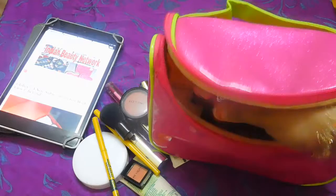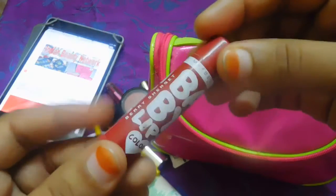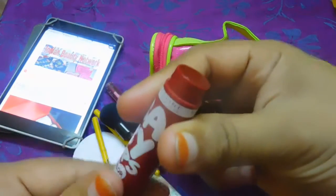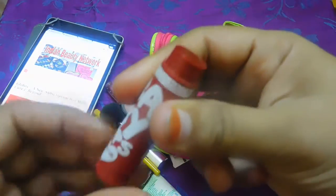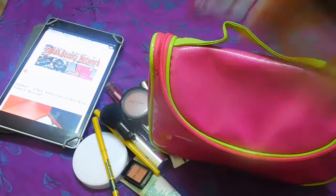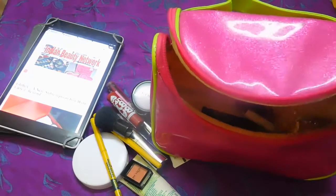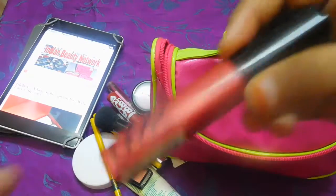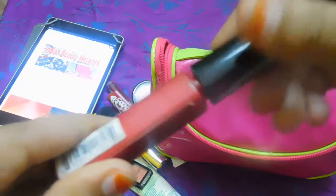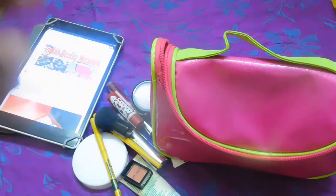Coming to the lip products I love carrying: first and foremost, a lip balm — it's the Maybelline Baby Lips lip balm. I like carrying it because it is colored and gives you a faint tint on your lips. If you don't want to wear any lipstick you can even wear this alone. The next product I carry is this NYX Mega Shine Lip Gloss in the shade Sunrise. I love it — it gives a beautiful tint to your lips.